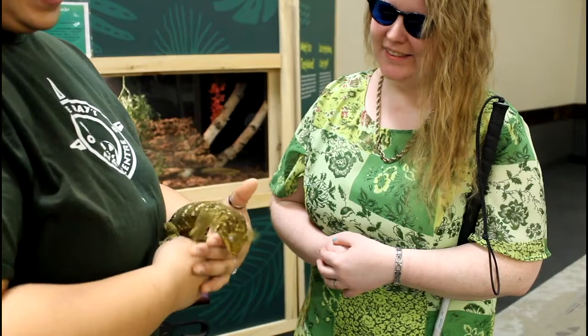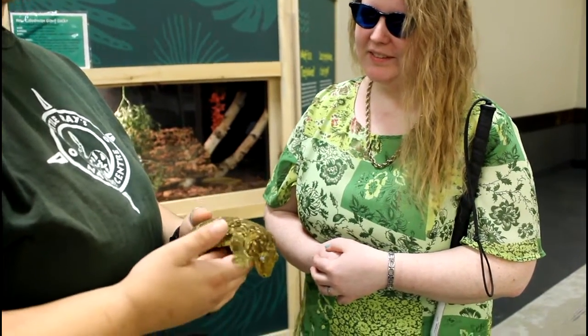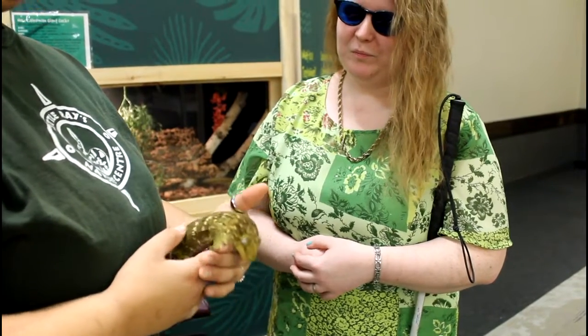What does he eat? He is an insectivore, mainly — so any kind of little bugs. But also eats small fruit and stuff. Really likes bananas.